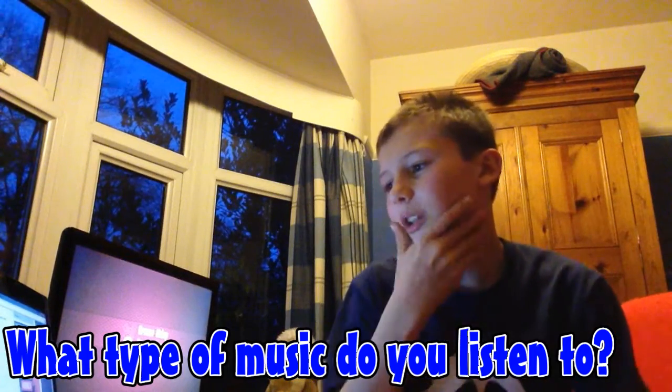What type of music do you listen to? Well, this is a hard one because I'm not really the biggest listener to music, but I'd probably choose techno. Yeah, that sounds like my kind of thing.